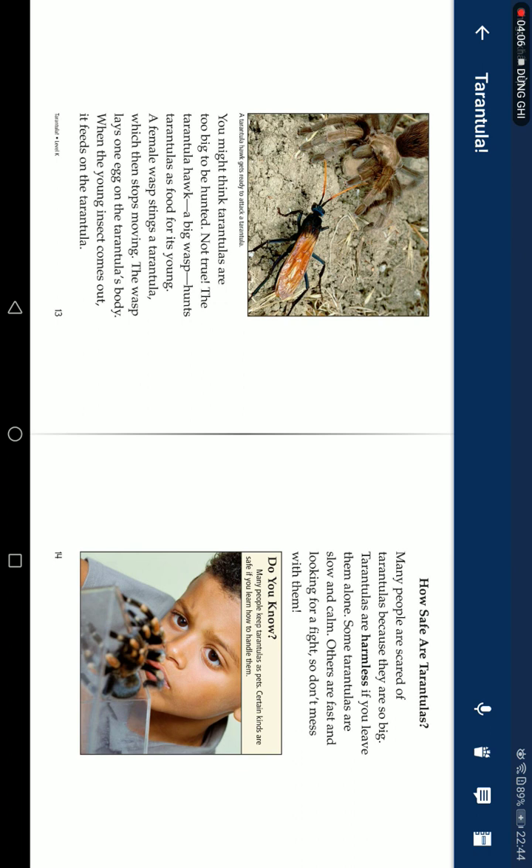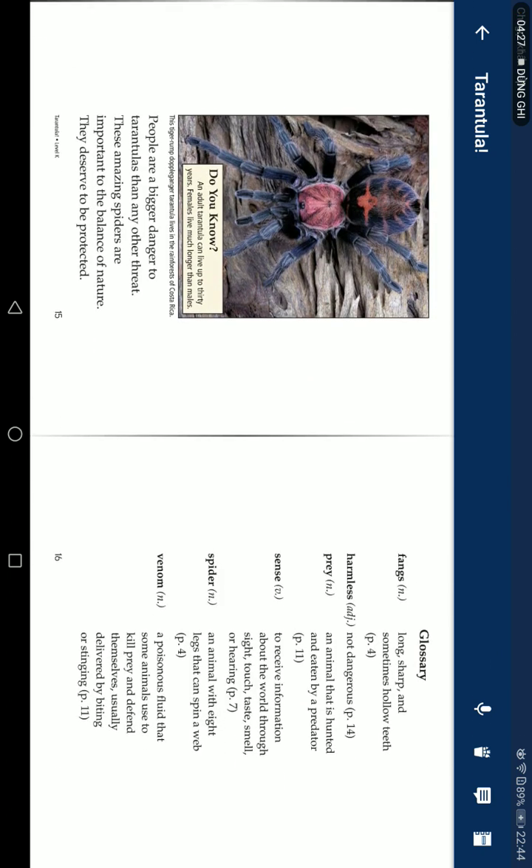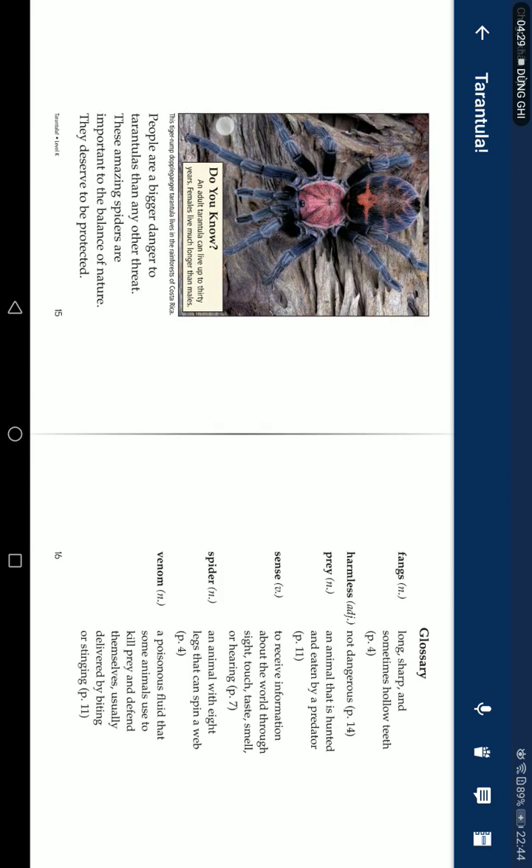Many people are scared of tarantulas because they are so big. Tarantulas are harmless if you leave them alone. Some tarantulas are slow and calm; others are fast and looking for fights, so don't mess with them. Many people keep tarantulas as pets — certain kinds are safe if you learn how to handle them. An adult tarantula can live up to thirty years; females live much longer than males.